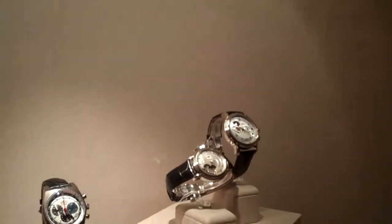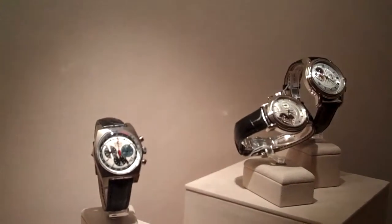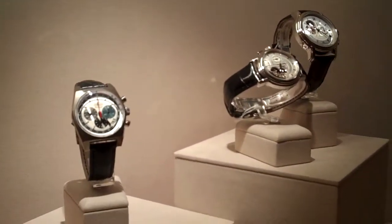That's my dream watch right there. I like that you can see the mechanics behind the watch. That's about a $15,000 to $20,000 watch probably. Why don't you just get it then? Why not? I need two — one for each wrist.